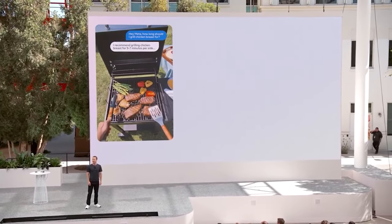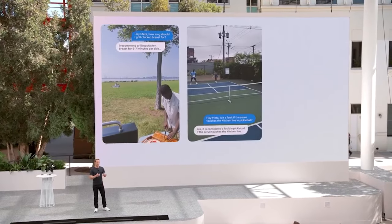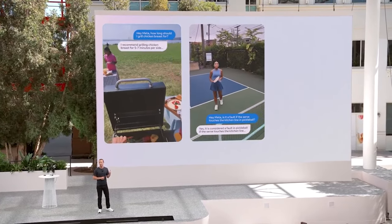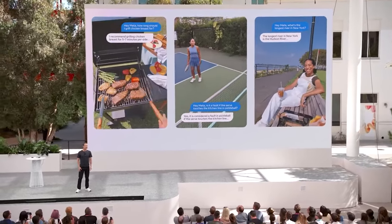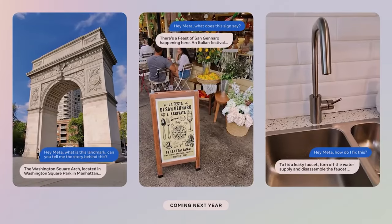Another feature is that the glasses can display notifications from your phone on a small LED screen inside the right temple. You can see who is calling you, or read a text message or email without looking at your phone. You can also dismiss notifications by swiping on the touchpad on the right temple.